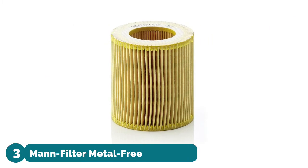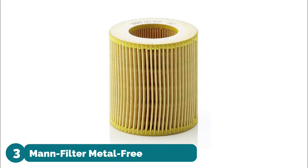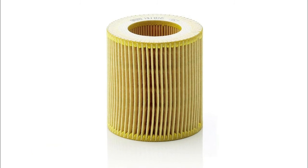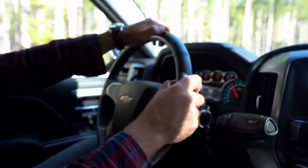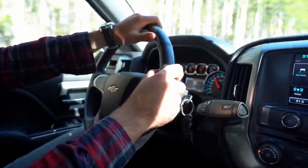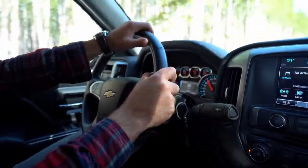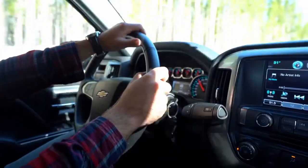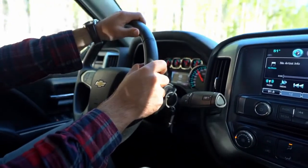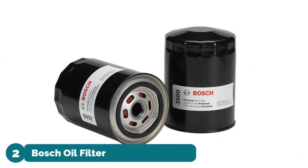Number three: Mann-Filter Metal-Free Oil Filter. Optimum protection for the engine with consistently high separation efficiency. High dirt-holding capacity of filter elements through high filter surface area. Pleat structuring allows the complete filter surface area to be effective for the whole operating time. Fast replacement with wrench removal tools.